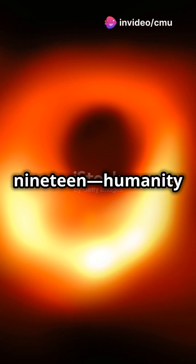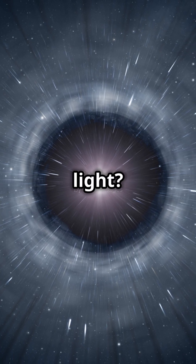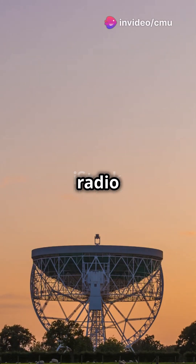April 2019, humanity saw the unseeable — the first ever image of a black hole. But how did we capture something that doesn't emit light? The answer lies in the Event Horizon Telescope, a global network of eight radio telescopes working together as one giant Earth-sized lens.